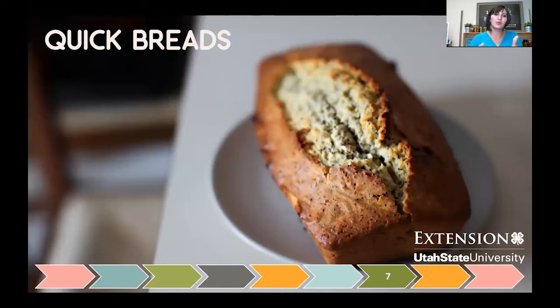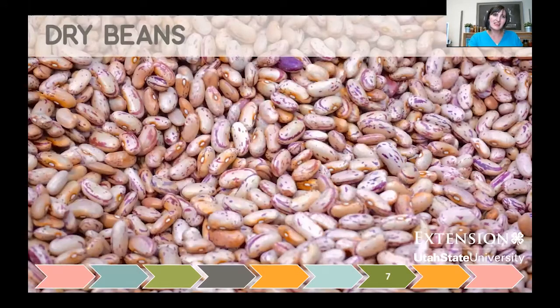Quick breads are another unsafe canning product. This started because people cooked banana bread in a coffee can — somehow that morphed into canning jars with lids on a shelf. These get thicker as they process, affecting heat penetration, and they're definitely low-acid. There are no safe approved recipes for quick breads — our recommendation is to cook them and freeze them. Dry beans are also not safe to can dry. If you want to create a canned bean product, you need to soak and partially cook the beans following USDA or So Easy to Preserve guidelines. They need to be pressure canned and take quite a while, though dry beans also store great just as they are.